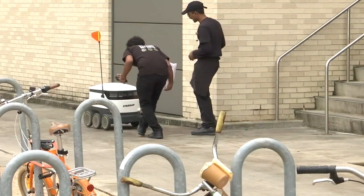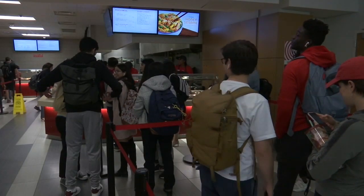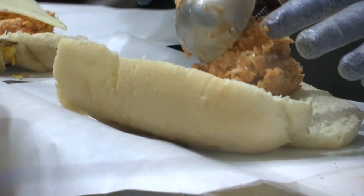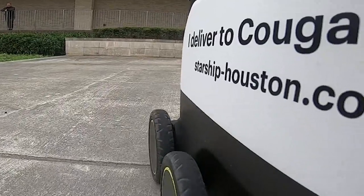We've got 11 different locations where you can get robot orders from 7 a.m. until 2 a.m. Some of the big names include Panda Express, Starbucks, and Mondo's, our sandwich shop. The delivery fee is $1.99 — that's not bad.